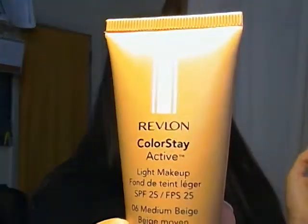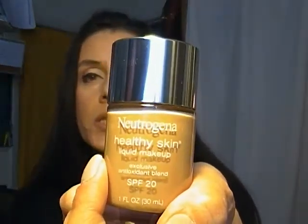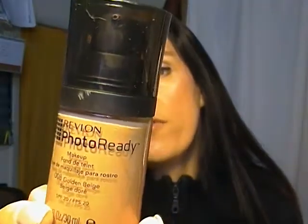What foundation do you use? My everyday foundation is the Revlon Colorstay Active. I use this every day, but depending if I'm going somewhere special, I use either the Neutrogena one, which I've been using for almost three weeks, or the Revlon Photo Ready. My husband loves that one on me — that's the only one he ever notices on me.